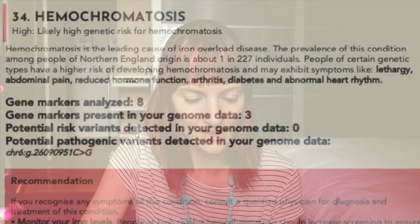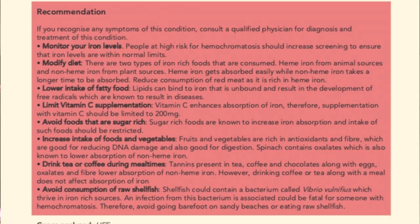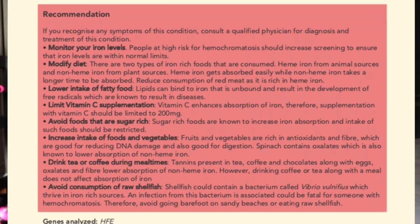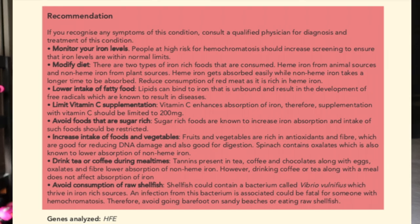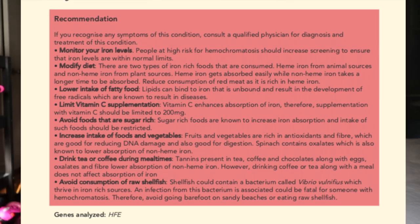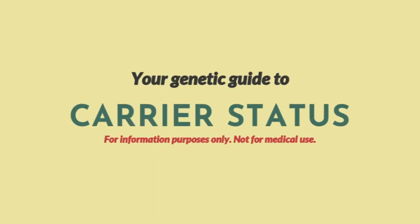Hemochromatosis — iron overload disease — high risk. My uncle has this, that's really scary. Maybe I should get tested for this; it could save your life. Symptoms are lethargy, abdominal pain, reduced hormone function, arthritis, diabetes, and abnormal heart rhythm. If you come out high risk and have any of those symptoms, maybe you should go get a blood test. Recommendations: monitor your iron levels, modify diet, lower intake of fatty food, limit vitamin C supplementation, avoid sugar-rich foods, increase fruits and vegetables, drink tea or coffee during meal times, avoid raw shellfish.